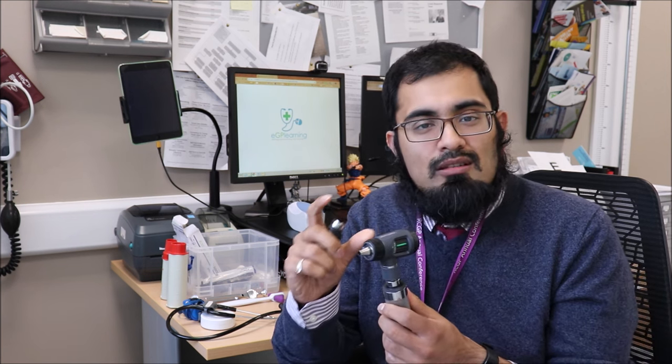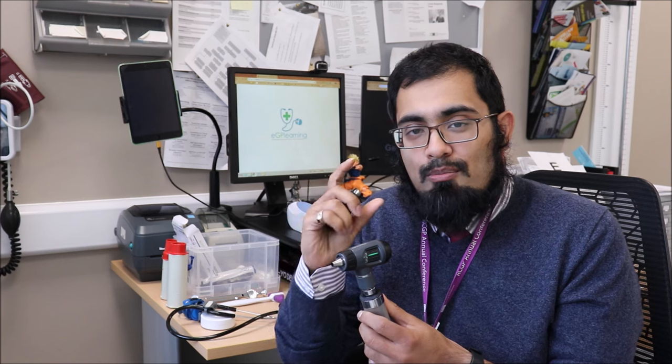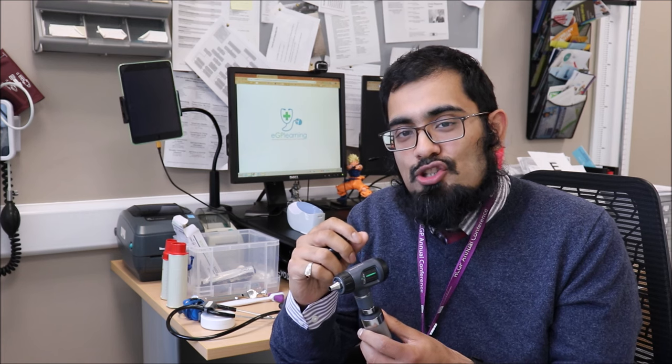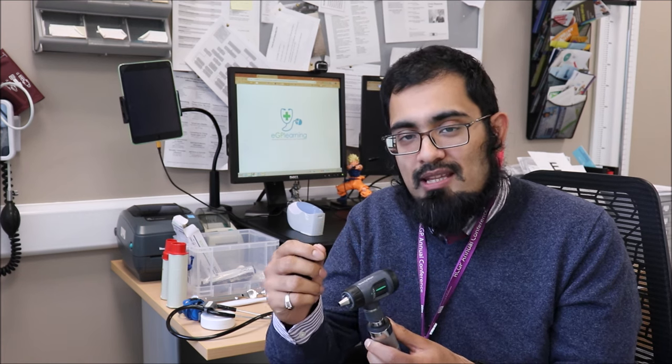If you have some money to burn, it may be worth considering the PanOptic version of the Welsh Allyn kit — it looks a little like a mini bazooka but allows you to completely occlude the eye when examining, giving you a proper view of the fundi. They're not cheap — you're talking £500-plus just for the head — but they do give considerably better image quality, particularly if you're a GP with a special interest in ophthalmology.